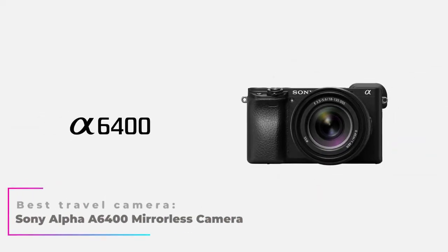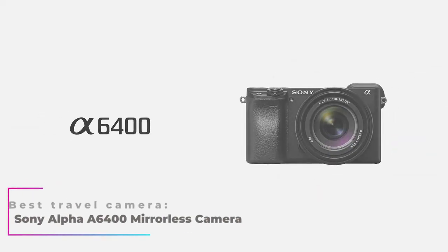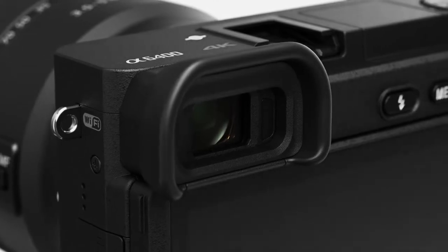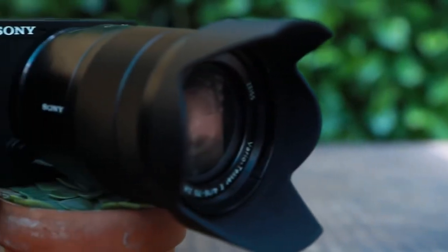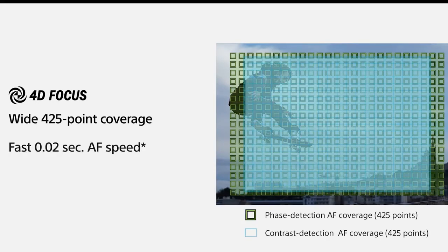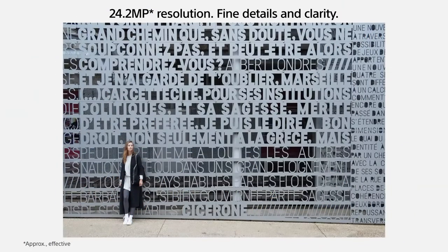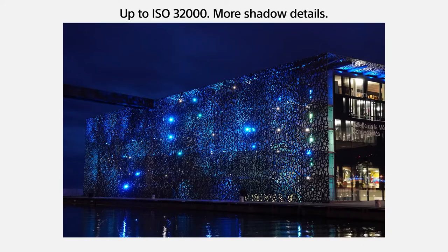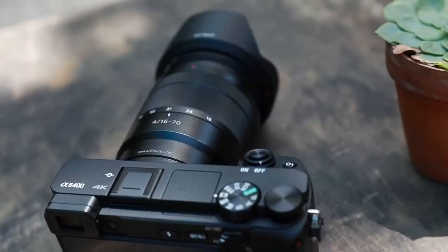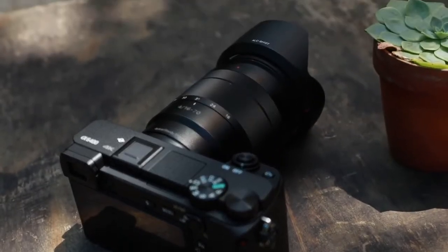Best Travel Camera: Sony Alpha A6400 Mirrorless Camera. Sony is synonymous with high quality, and you can easily see that on the A6400 Mirrorless Camera for a tag of about $898 at the time of this video. You can enjoy the fastest autofocus at 0.02 seconds, 24.2 megapixels, a movable LCD touchscreen, and a wide ISO range. For a casual travel photographer, the Sony Alpha A6400 packs some serious punch for your photos.